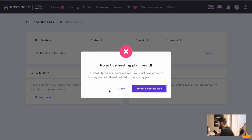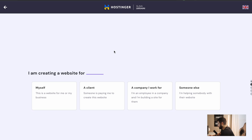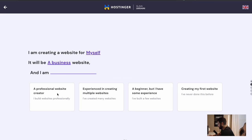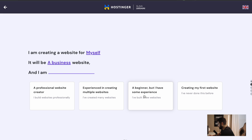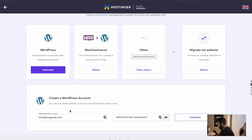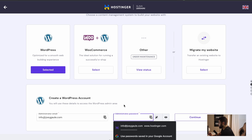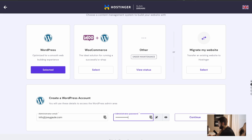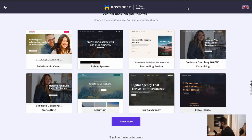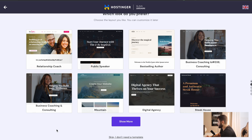There's no active hosting plan found, so we must select a hosting plan. I'm creating a website for myself — a local/online business. I'm a beginner, so let's go with that. We want to select WordPress. Now we want to create our own account. I really suggest creating a separate password from the one you used to sign up, just to keep things more private and secure. It gives you a bunch of different templates — if you want to be a public speaker, a relationship coach, business coaching. So many templates, which is why it's so easy to get started.